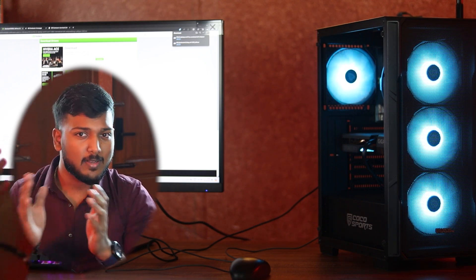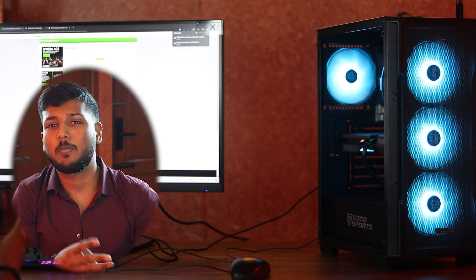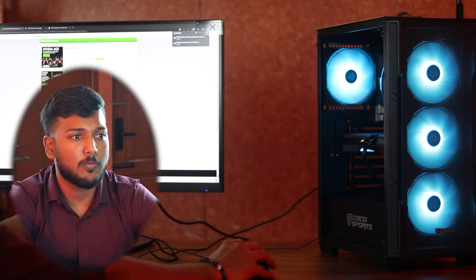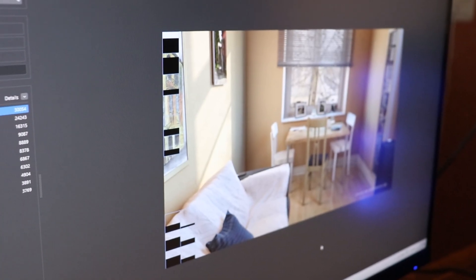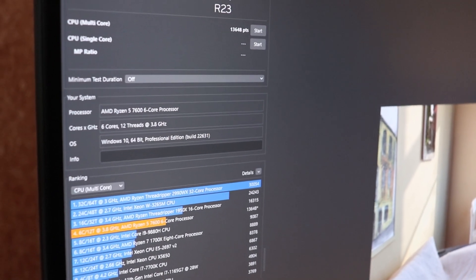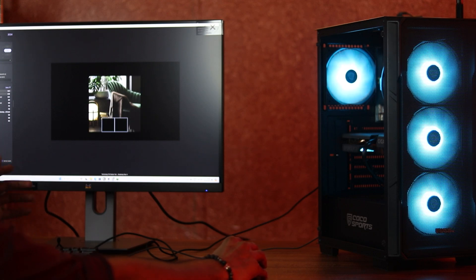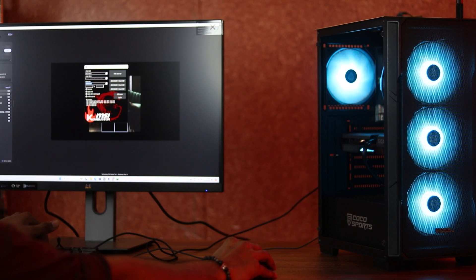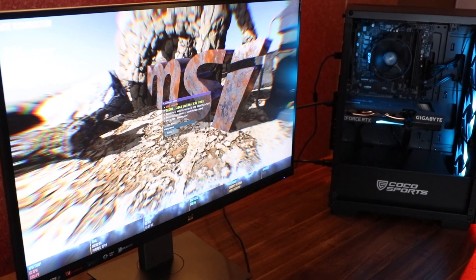We want to check that every single component is stable. We test four things: the processor, the graphics card, the RAM, and the SSD. For the CPU, we use Cinebench — it renders the processor at 100% load and gives a point-based result. We can do both R24 and R23. For the graphics card, we use MSI Combustor for testing, which pushes the GPU to 100% load.